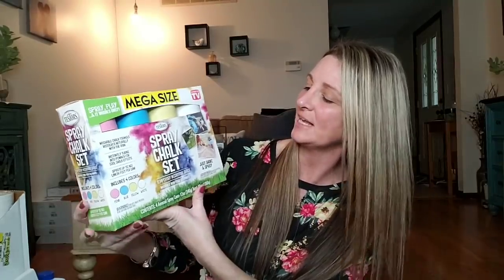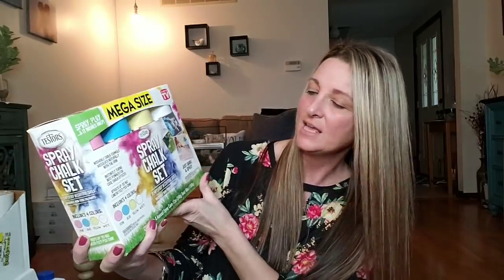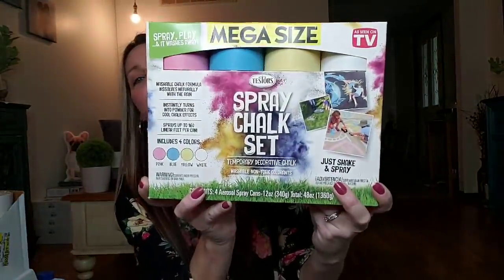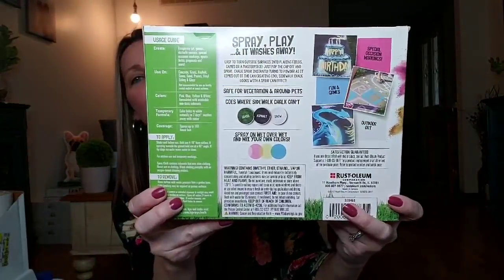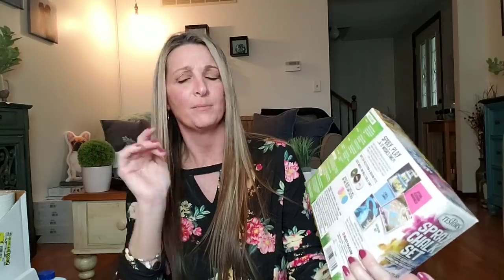For my kids, this retailed for $14.97 — this was actually the most expensive thing I bought at $3.50, and it was hard for me to pay that. But I know my kids are going to have fun with it. This is the Mega Size Tester Spray Chalk Set — you get four cans, as seen on TV, in pink, blue, yellow, and white. I'm going to read the warning labels first, but I thought that was a great deal for $3.50.